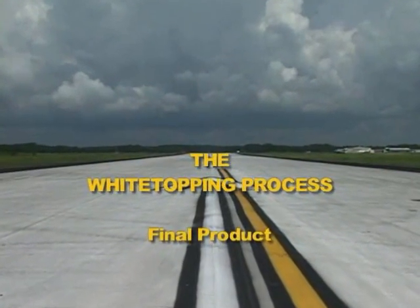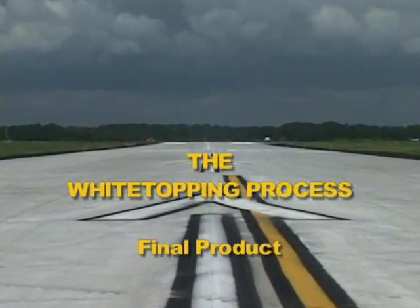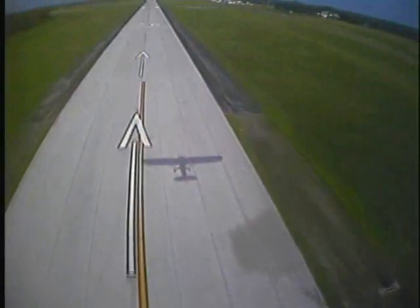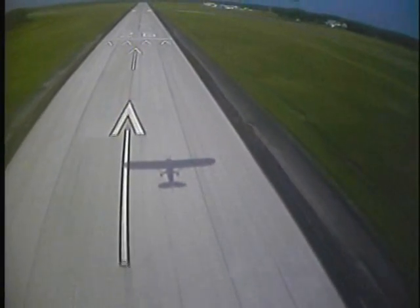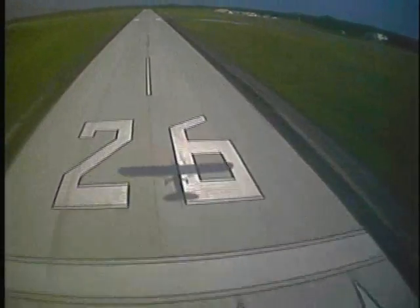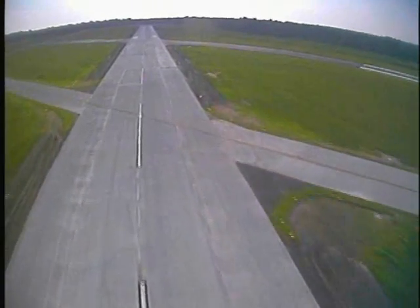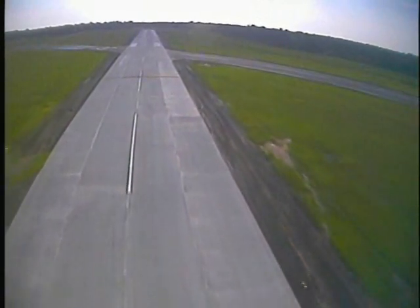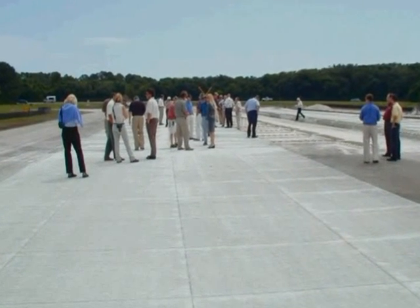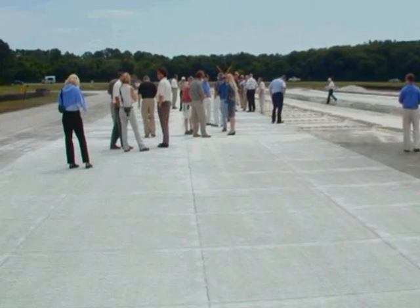The white topping project at Fernandina Municipal Airport met the expectations of the City, the FDOT, and FAA. The slip form method of paving resulted in a very smooth riding surface. Over time, the white topping should also prove to be durable and very low maintenance compared to other alternatives. The white topping can be easily maintained in case of any deficiency, due to the small slabs or panels in the pavement. Distressed panels can be easily and quickly replaced with minimum, if any, interruption to airport operation.